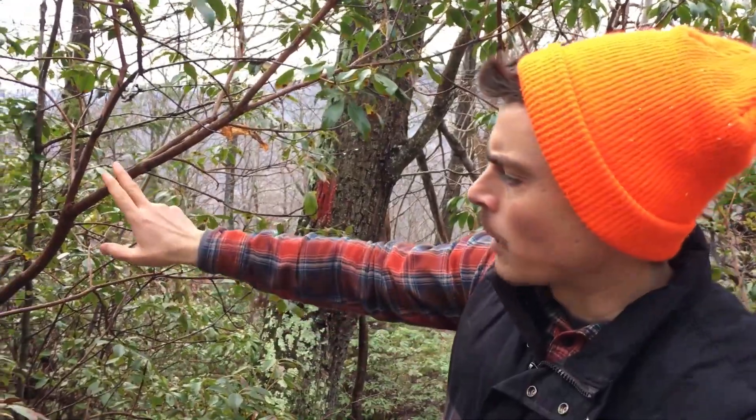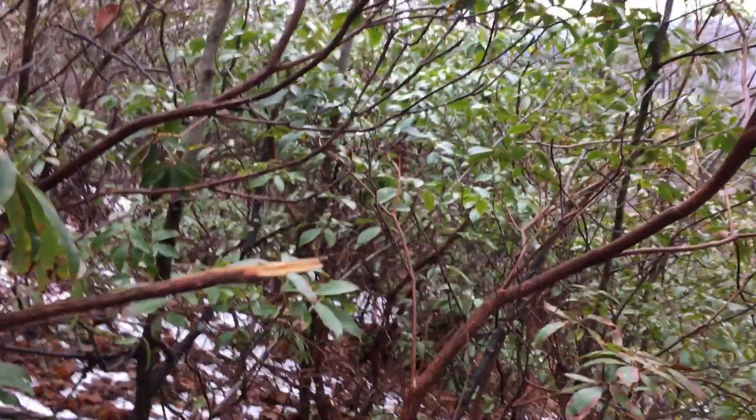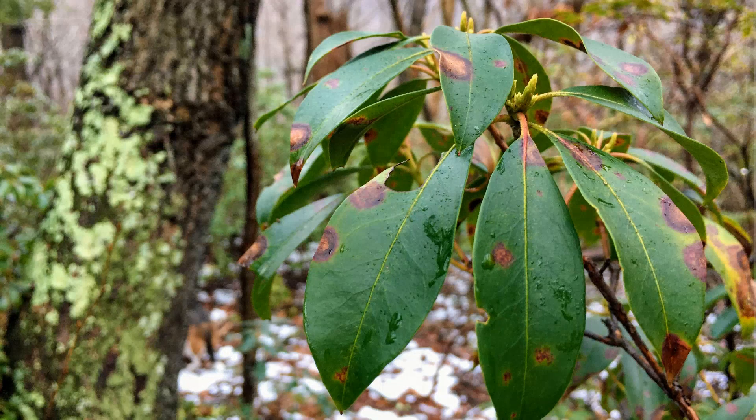The bark of Mountain Laurel is pretty distinctive. It kind of looks to me like grapevine, but obviously when it's in this thicket formation here, it's not grapevine — and grapevine doesn't have evergreen waxy leaves either. It has that kind of reddish, fibrous sort of bark.